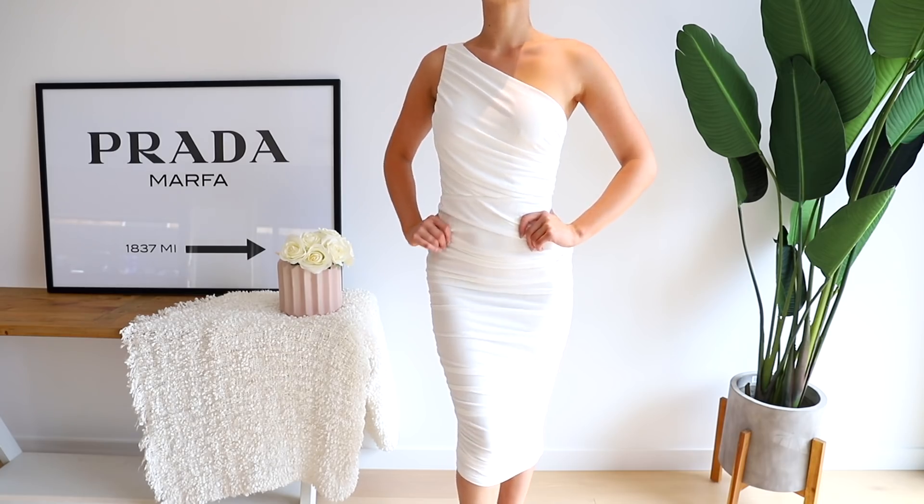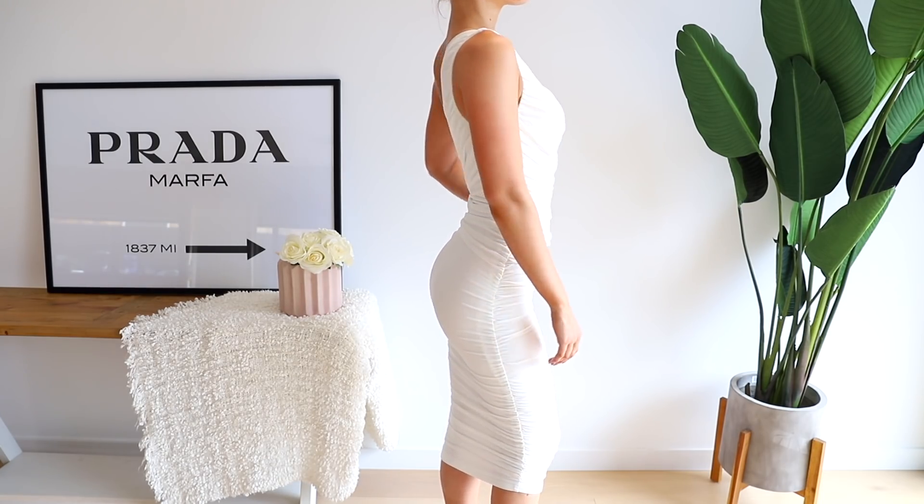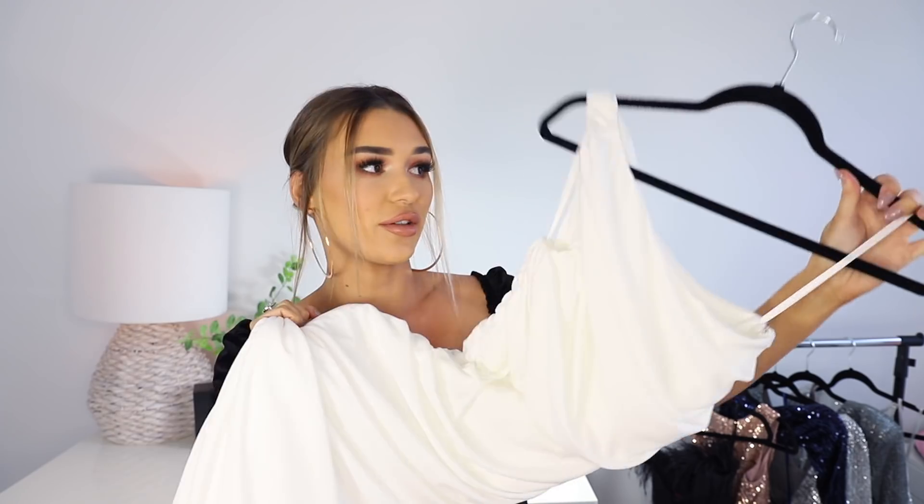The next dress is definitely a little more casual — I could get away with wearing this clubbing, to a wedding reception, or even a winery. It's so beautiful; it kind of reminds me of a princess-y dress. It's super tight and goes down to the knees, which I love — as a tall person, anything shorter can be too short. This one is one-shoulder and it kind of looks like it's being pinched down the side.